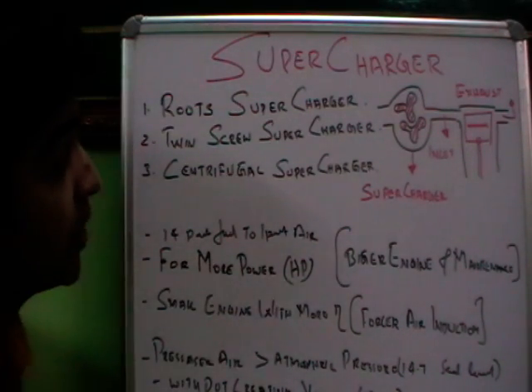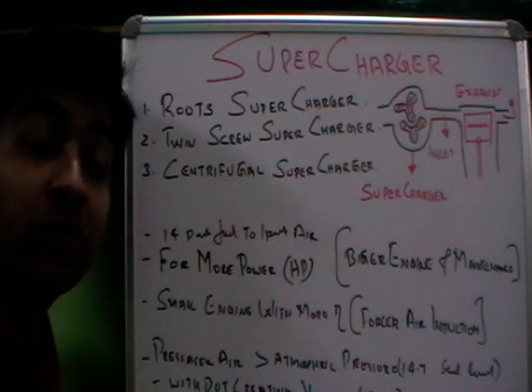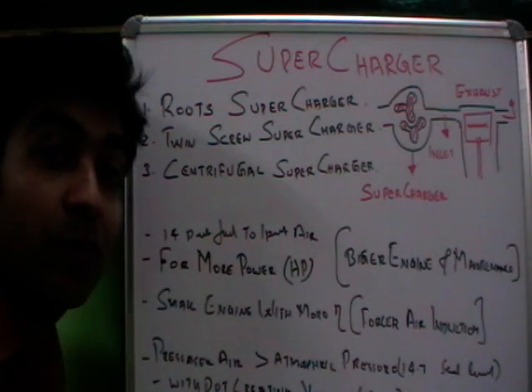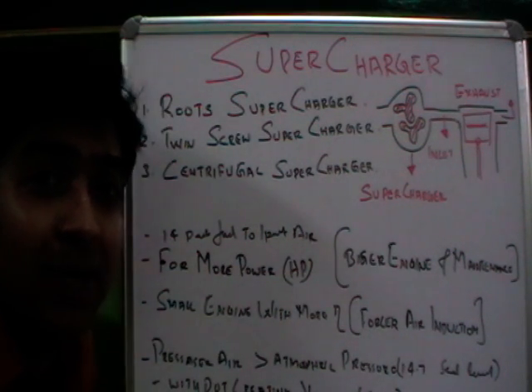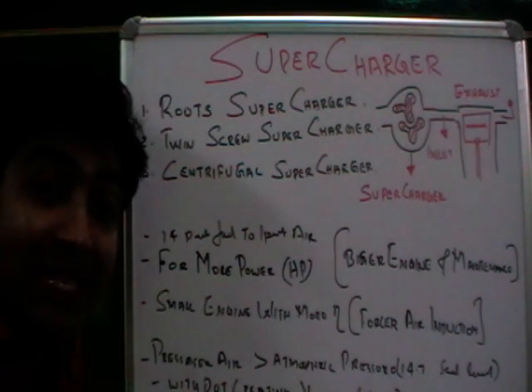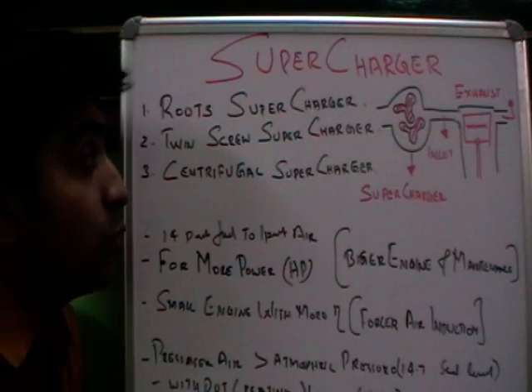Hi friends, today I'll be giving a briefing on superchargers — specifically, how a supercharger functions and what the different types of superchargers are. Most modern automobiles come with superchargers as a standard fitment, or after purchase, we can install a supercharger into an automobile.